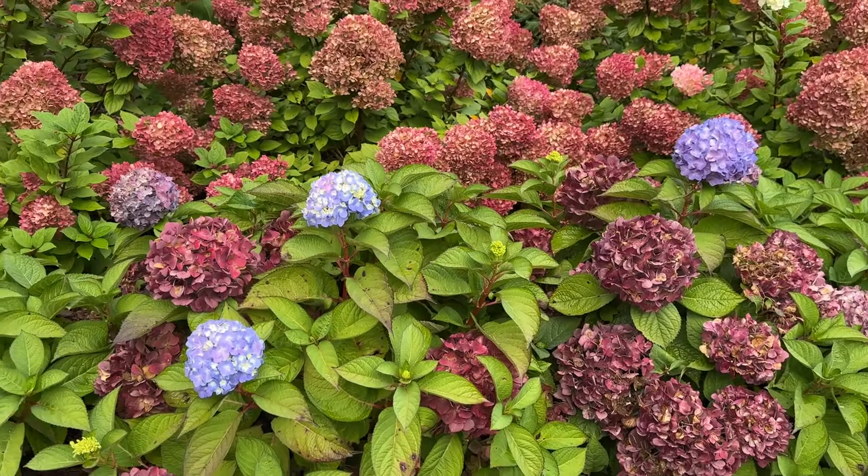Behind them are panicle hydrangeas — these are the Little Lime Punch hydrangeas with gorgeous magenta blooms. There's one there where if Little Lime Punch puts on some late season growth, you might see some white flowers poke through amongst the magenta ones. This is a panicle hydrangea which blooms off of the new growth, so if these get trimmed in the late fall or early spring they will still reliably bloom for you during the summer. I am loving this hedge of Little Lime Punch hydrangeas.